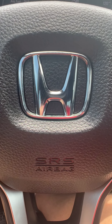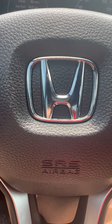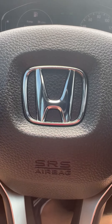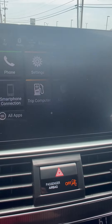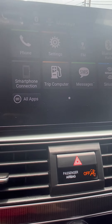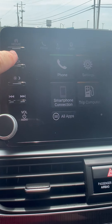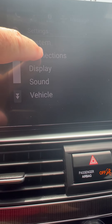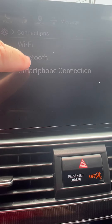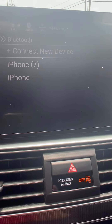Chris Walker here in a 2019 Honda Accord Sport. I want to delete some phones off the phone list, so we're going to go to our home button up here on the left, then we want to go to Settings, then Connections, then Bluetooth.